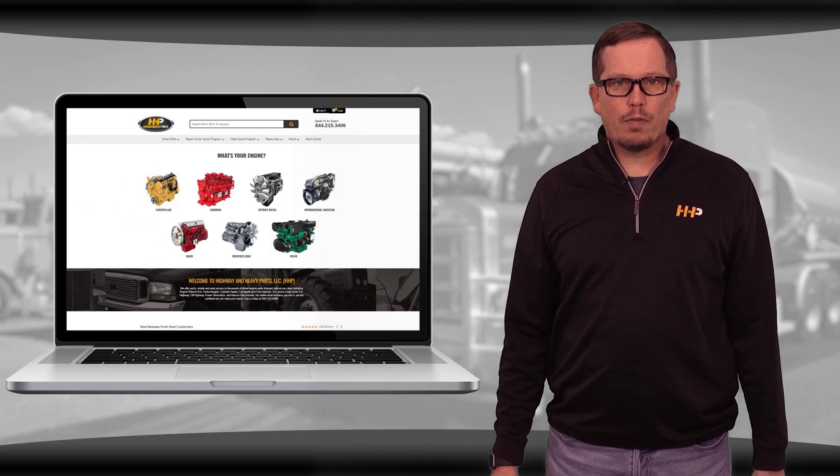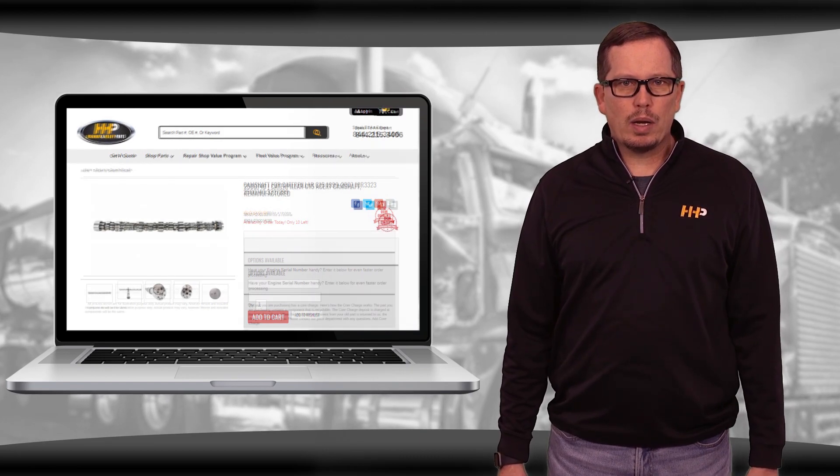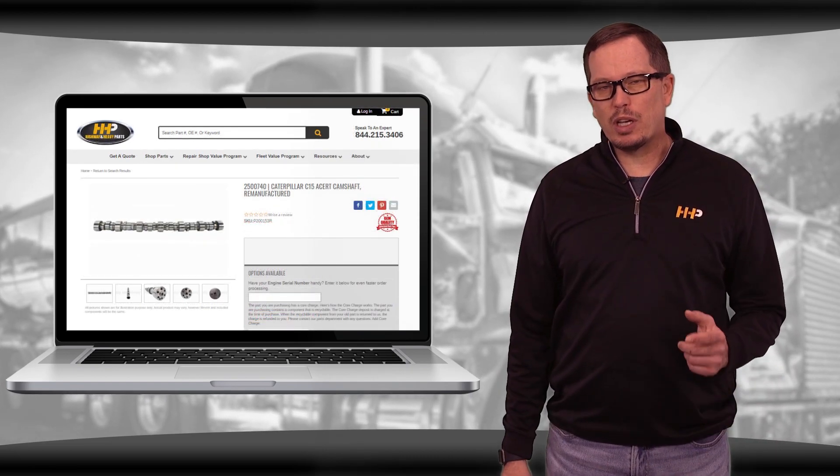Highway and Heavy Parts offers a variety of camshafts for the C15 Acert. Be sure to have your engine serial number ready when ordering to ensure we get the right camshaft out to you.